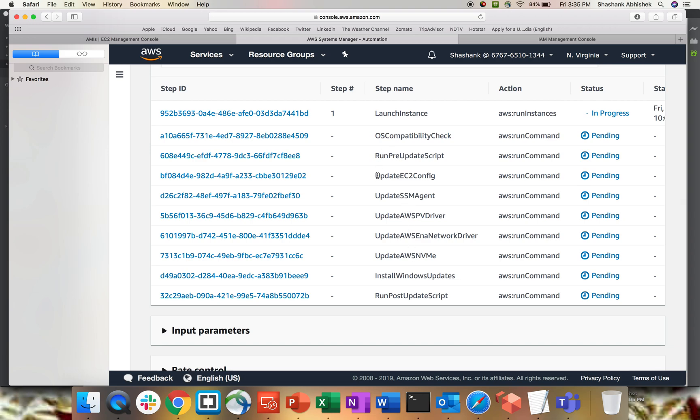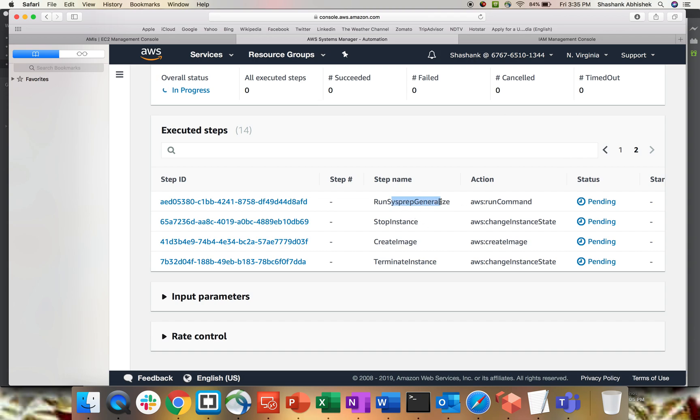Just think — all these steps are what we used to do manually whenever we had to update an AMI: create an instance, update EC2 Config, SSM Agent, drivers, run patching and Windows Updates, then run Sysprep. If you're not familiar with how to create an AMI from an EC2 instance, watch my AMI video — I'll share the link in the video description.